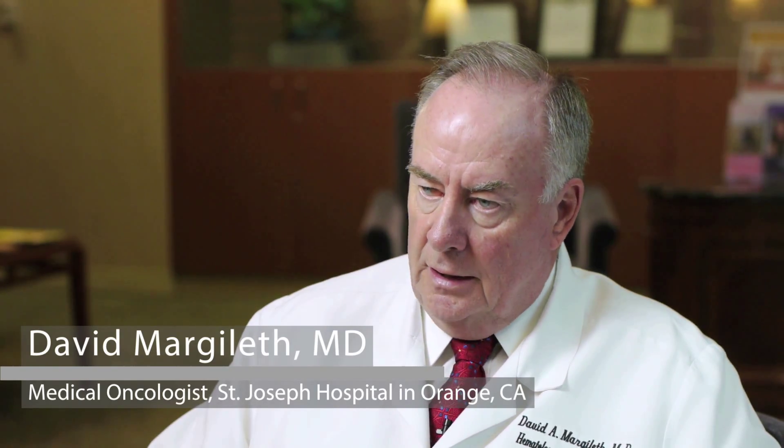One of the biggest advances in breast cancer in the last five to ten years has been a test called Oncotype DX. This test was developed by a company in Northern California, Genomic Health, who have found what they think are the 21 most important genes in determining breast cancer recurrence and potential benefit to chemotherapy. This is a test that we use very commonly, especially on patients with estrogen receptor positive, lymph node negative breast cancer.